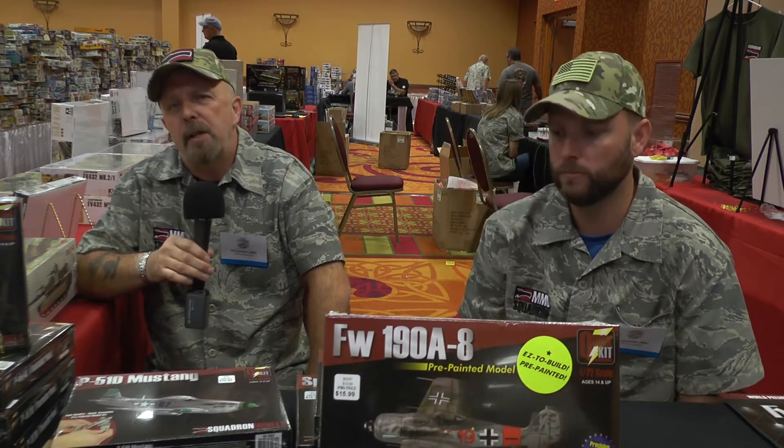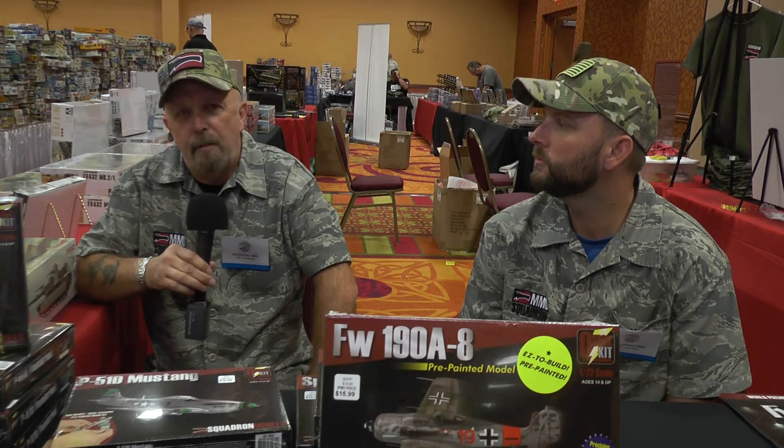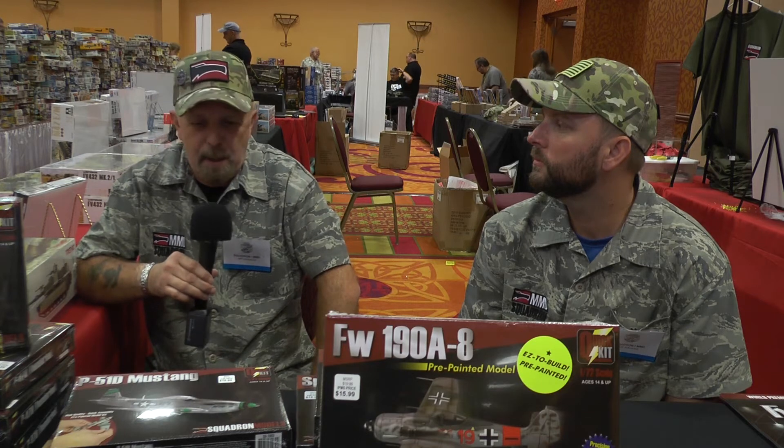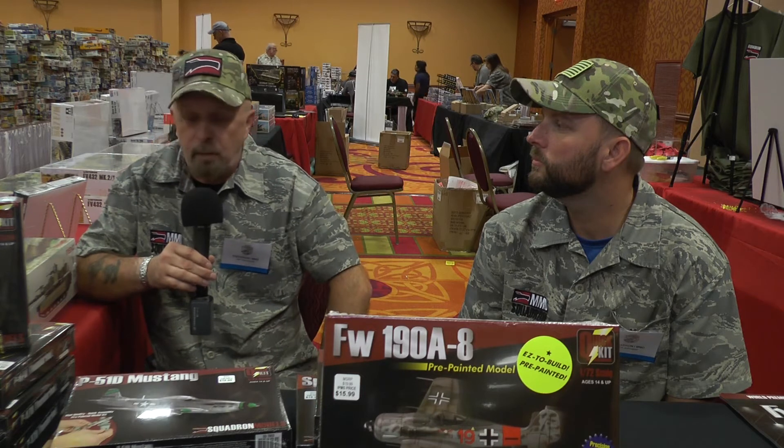My name is Jeff Zweivel, and I'm the Chief Modeler at Squadron. Squadron is basically renowned for being one of the biggest wholesalers in the hobby industry as far as plastic models. We've been in business since 1968, so next year we're going to celebrate our 50th anniversary. What we basically do is wholesale and distribute plastic models. We also have a publishing part of the business — Squadron Signals — for those who do plastic models or any kind of hobby. We were also the first to introduce mail order in this industry.